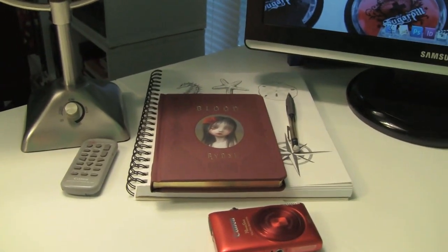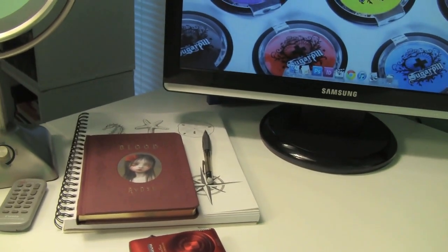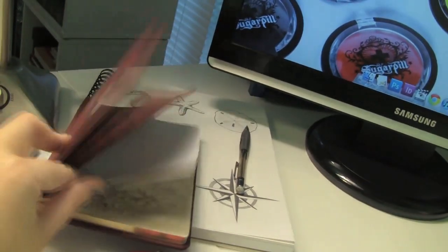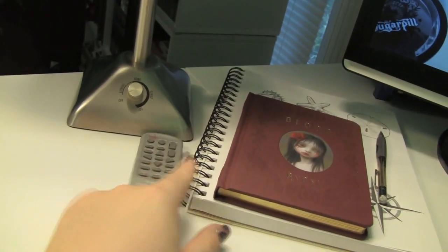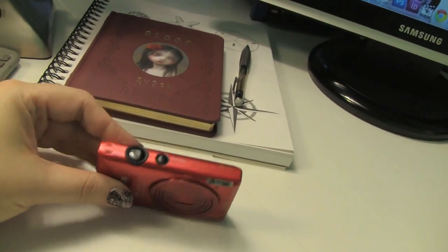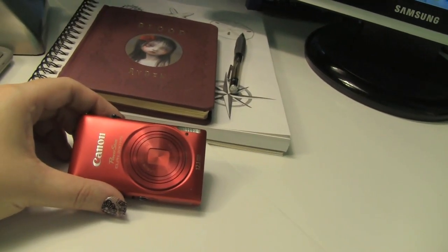I also have a book from Mark Ryden's Blood exhibit — he did a show and it has some of my favorite paintings in it. He's one of my favorite painters, so I love having this book. And then a remote control for my camera, plus this little camera that I take pictures with mostly, but it can film in HD — it's really nice to have something so small that you can take with you to film, especially if you do YouTube videos. That's the Canon PowerShot ELPH 300 HS.